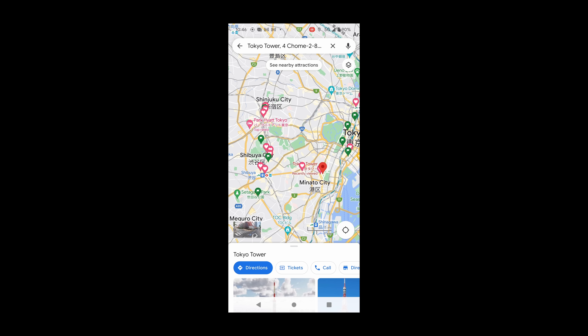Now without further ado, this is how I spent 14 days in Japan.